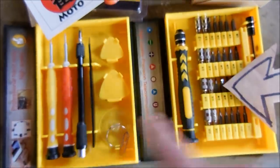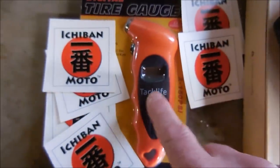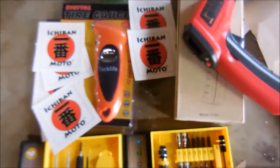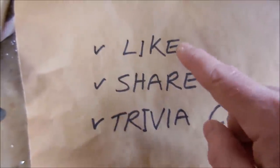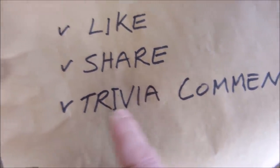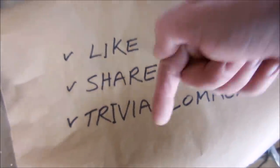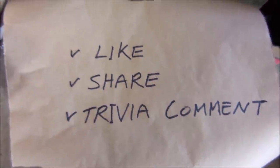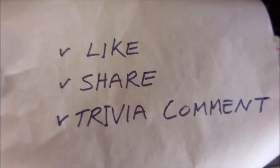So all you have to do to win whatever all this badass awesomeness is — this digital tire gauge, infrared thermometer guns, five out of five Ichiban Moto stickers — is just like and share this video. And at the end there's a trivia question — answer that below in the comments. Doing those things will enter you automatically in a random generator giveaway.